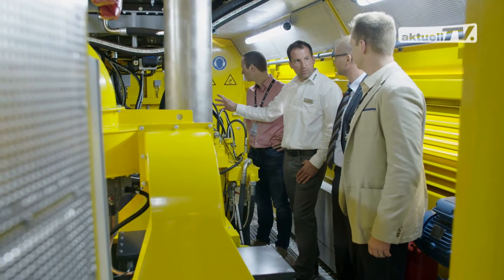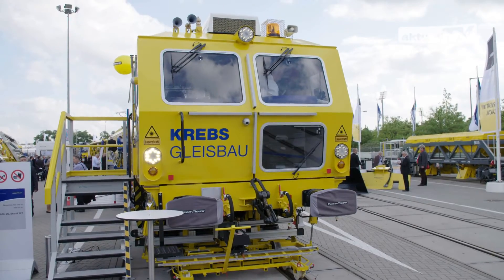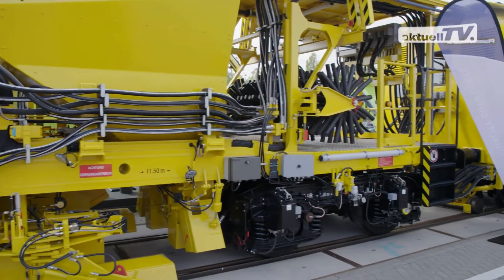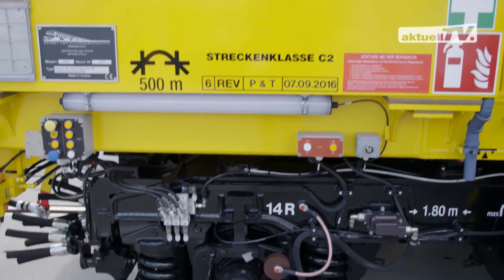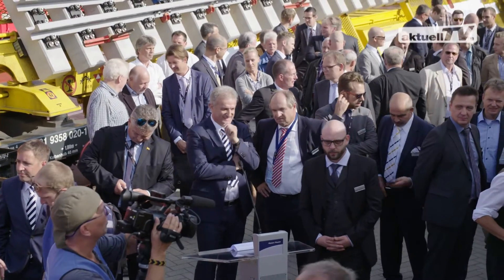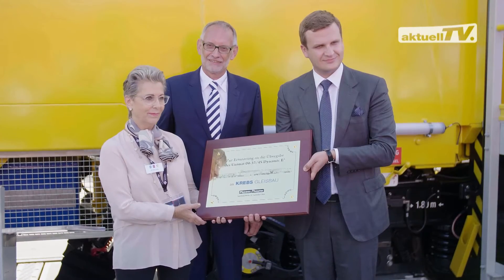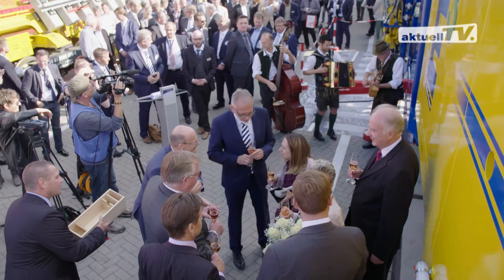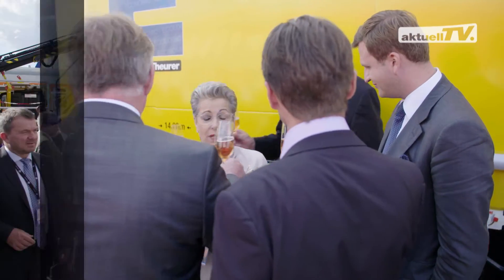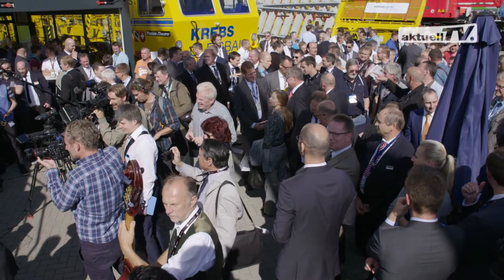The machine uses the electrical energy collected from the contact wire. This investment enables Krebs-Gleisbau-Arge to meet future requirements such as the reduction of CO2 emissions and noise emissions already today. The trade fair provided the ideal framework for the official machine handover to its operator. This also applies to the handover of the second machine on show.